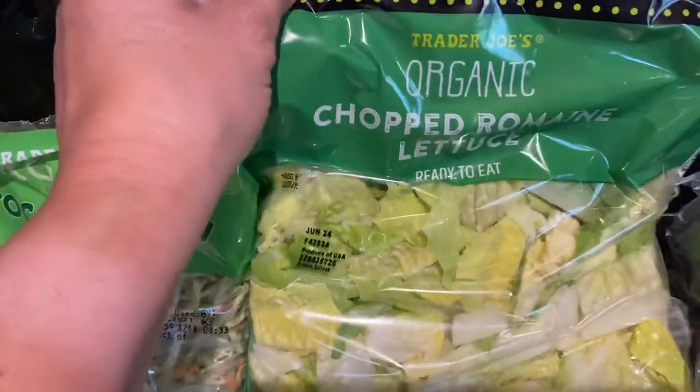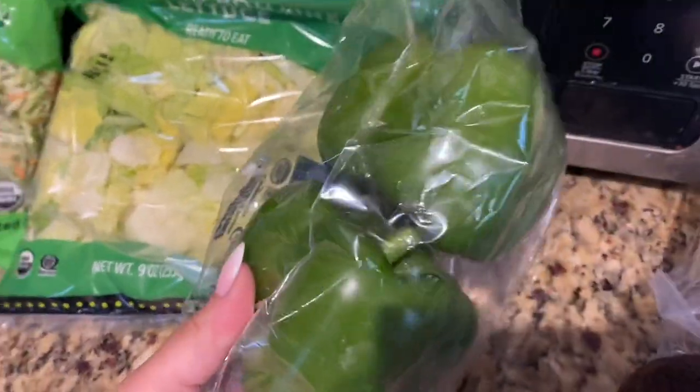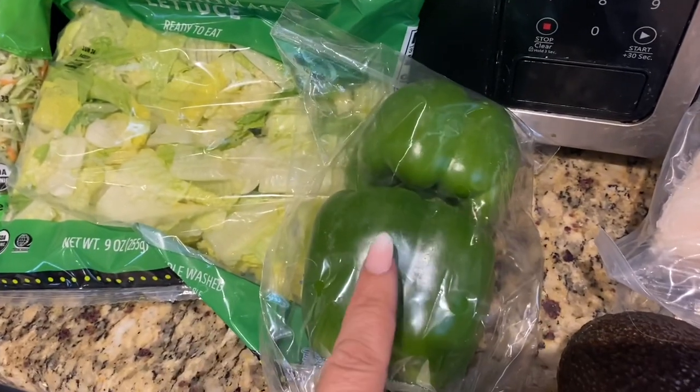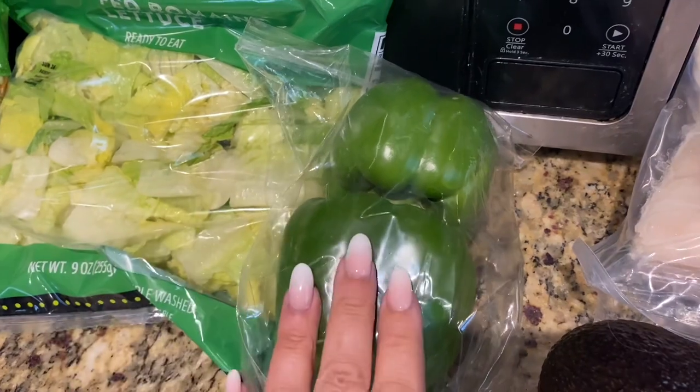Then I got a bag of chopped romaine lettuce. I plan on making some stuffed peppers this week, so I bought two green peppers. I chose green because they have the least sugar content — low, low carb.